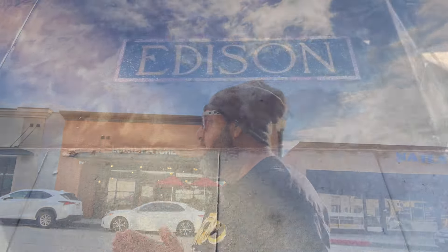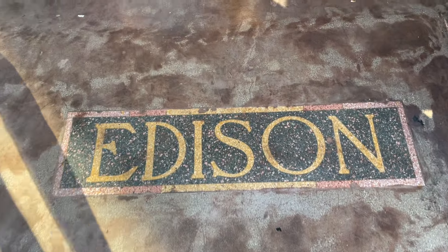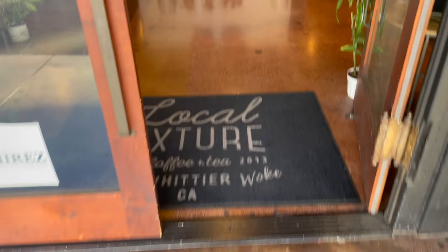I will try and grab a cappuccino. Somebody called me out the other day and said they thought I was getting cappuccinos every time. I'm kind of going with the flow, so hang with me. I'll probably get a cappuccino to stay, but yeah, let's go in and check out Local Fixture — I'm excited, let's go.